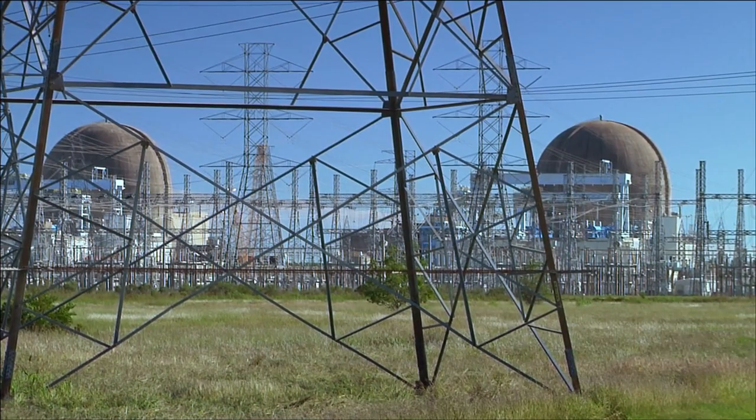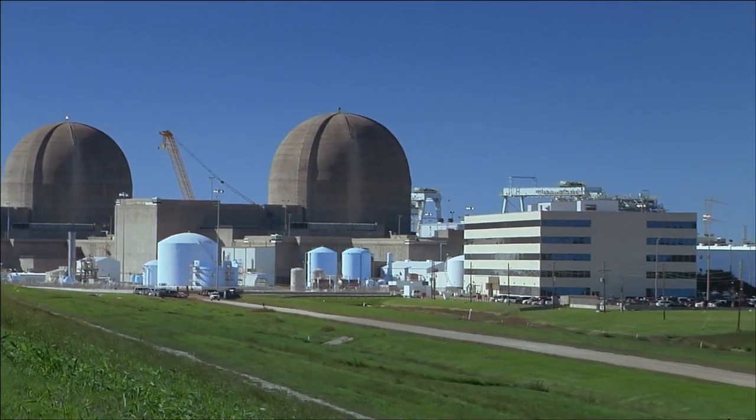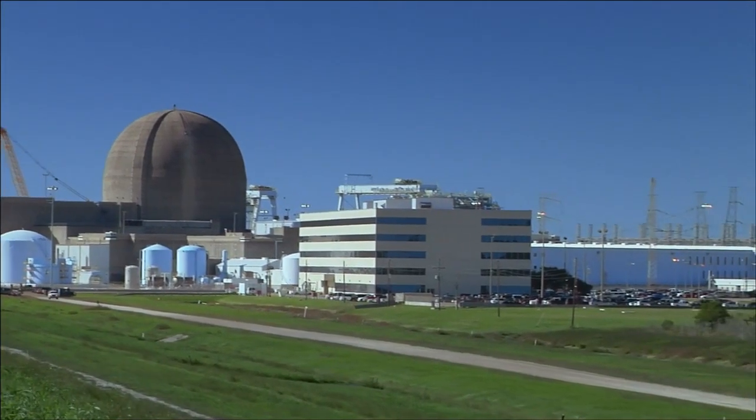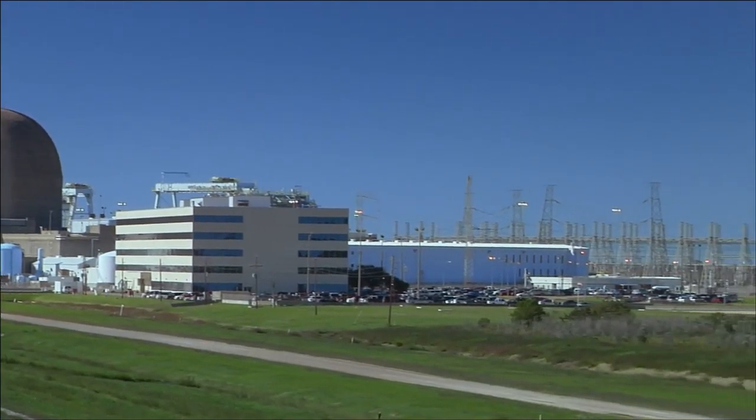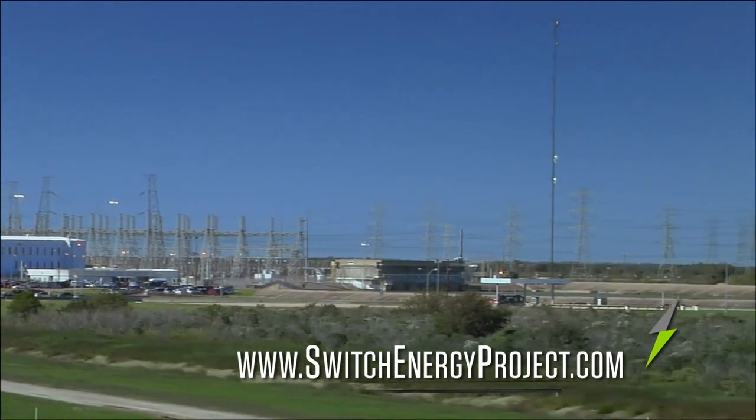After the Fukushima nuclear accident, STP canceled their plans for the new reactors, and the future of nuclear in the United States seems unclear. But if we don't build new reactors, what will replace our old ones when we need to decommission them — coal or natural gas?